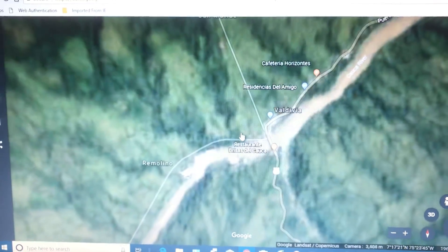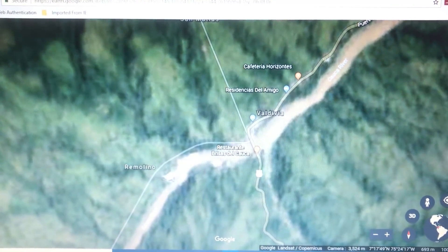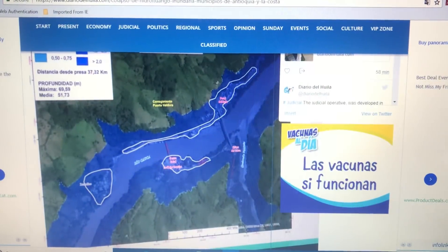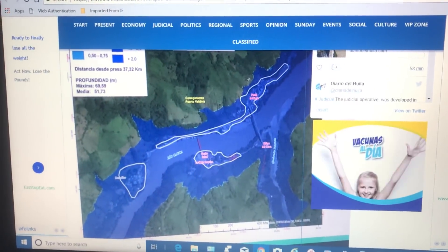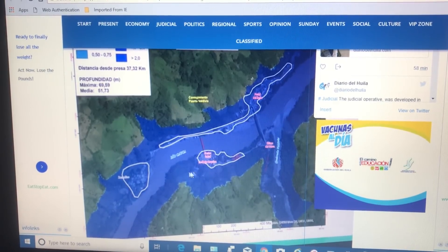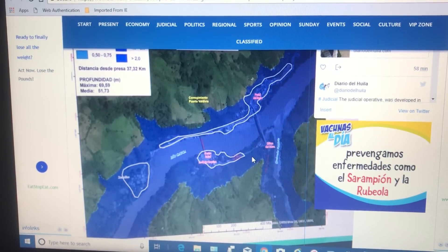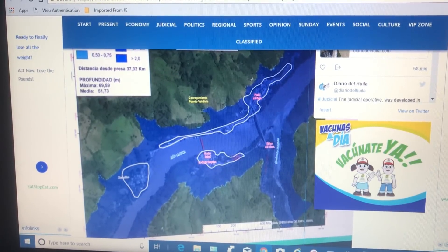Some of these towns aren't just little fishing communities — there are actual buildings, structures, and roads. What you were looking at there shows how bad it would be: all this would be underwater, an entire town just washed away.